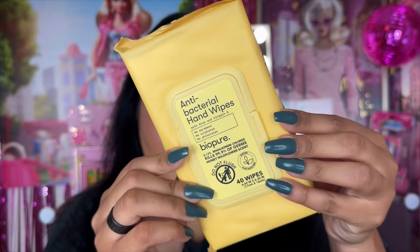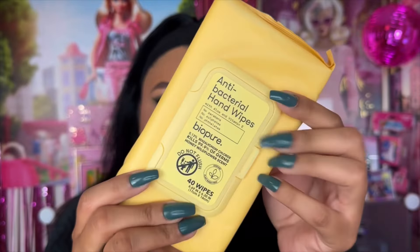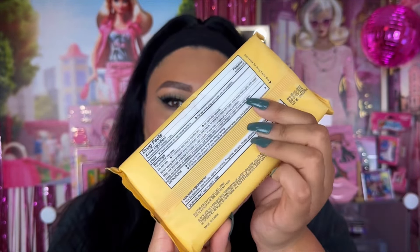We also have these Bio Pure antibacterial hand wipes — no parabens, no sulfates, and no phthalates. It does come with aloe and vitamin E. I kind of want to throw these in my car. Antibacterial hand wipes, I thought that was such a good idea, so again for my car.